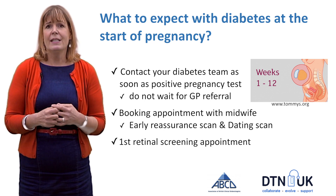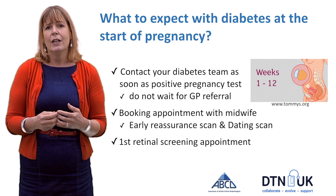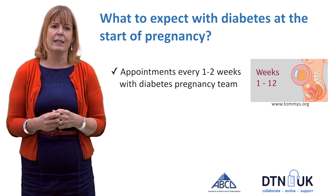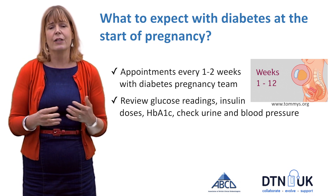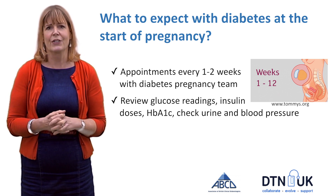From your diabetes team you can expect your first retinal screening appointment, and also appointments every one to two weeks with your diabetes and pregnancy team. During those appointments they'll review your glucose readings, look at your insulin doses, HbA1c, and check your urine and blood pressure.